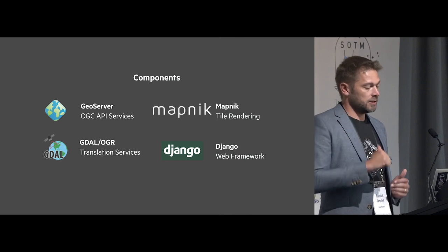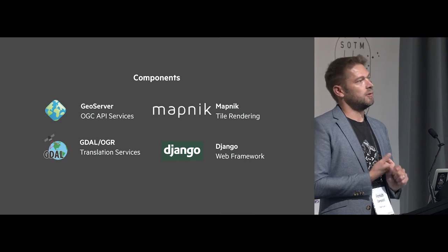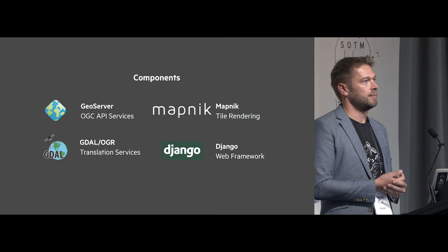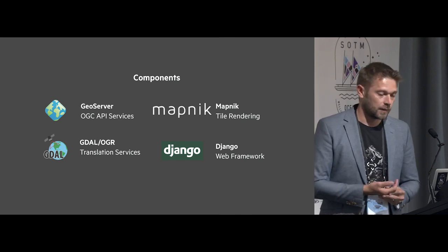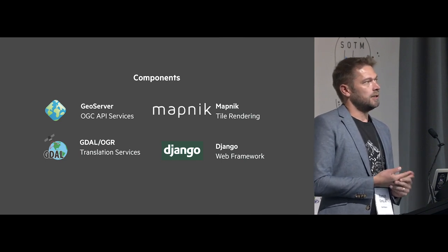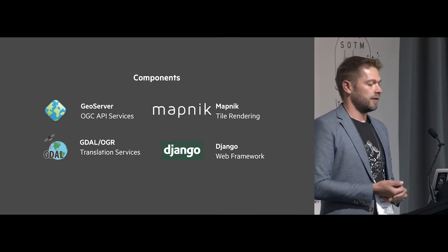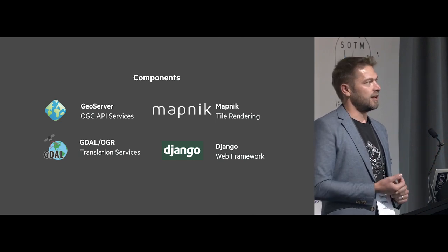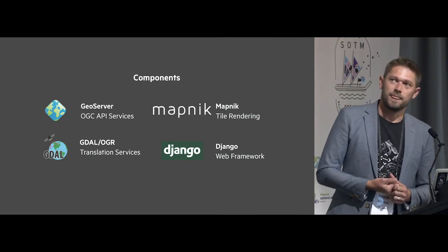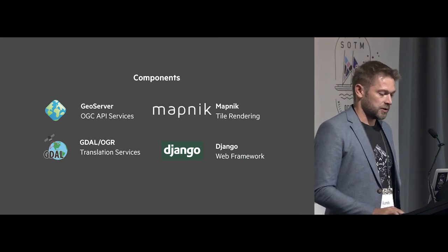MapDeck for tile rendering is awesome — it's been super reliable. GDAL and OGR are one of our most important packages because we need to change data formats so much, and it's probably where we spend most of our open source time. Our developer Craig is doing a talk tomorrow about how he rewrote the entire pytest framework for GDAL — if you want to see how to work on an open source project with a hundred-thousand-line pull request, that's a good talk. And we use Django as well, which is great.